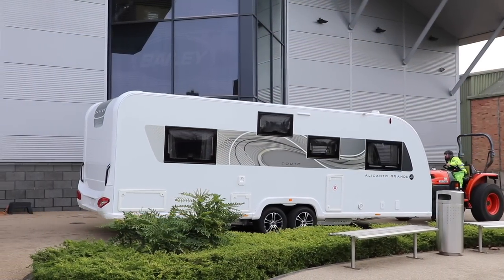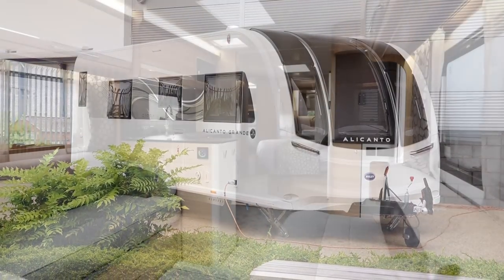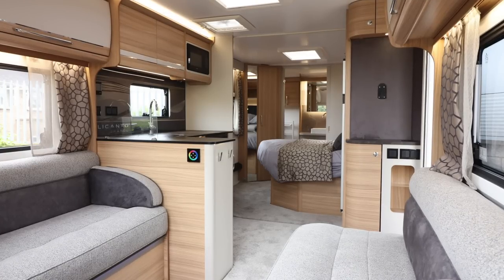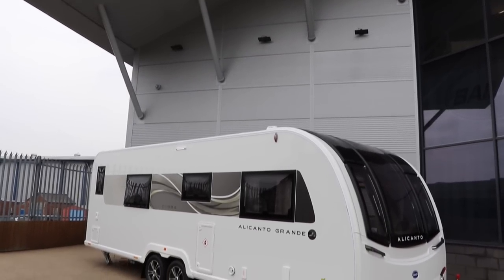Hi everybody, hope you're well. Since launch, the Alicanto Grande has only ever had one model based on a twin-axle chassis — that being the Porto, both series one and series two. The Porto is the end-bed mid-washroom configuration. Now is the time to introduce a brand new layout to the Alicanto range. When I say brand new, I mean an existing, very popular layout, but in this range, with the king-size bed the Alicanto Grande now hosts. This is the Alicanto Grande Ivora — the ever-popular end-washroom transverse bed layout, seen in the Phoenix Plus 644, the Pexis Grande Bologna, and the Unicorn Cartagena models. Like the rest of the Alicanto range, the Ivora is eight foot wide and joins the Porto as another twin-axle model.